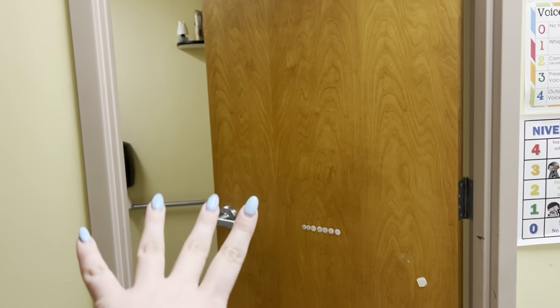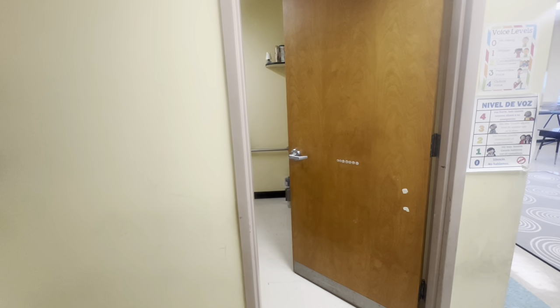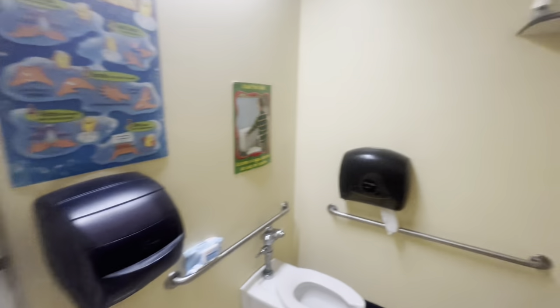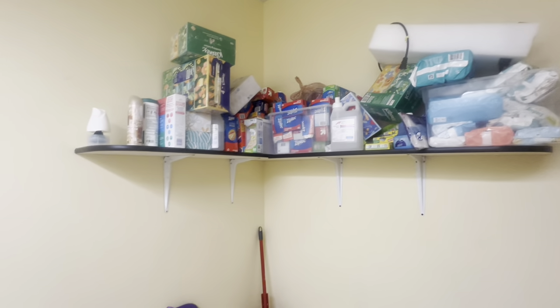I have a bathroom in my classroom. I'm going to put this in 0.5 so you get a wide angle — just know it's not this big. I store extra wipes and tissues up there. Having a bathroom has been amazing because they're not constantly going into the hallway, so I can keep an eye on them better. They're honestly pretty good about it. I love having a bathroom.